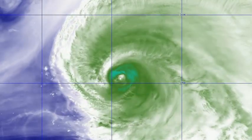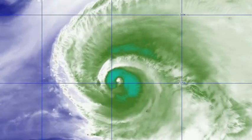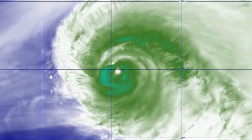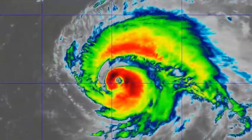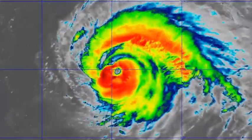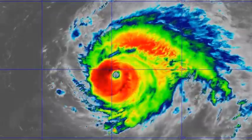The storm is continuing to move towards the northeast and is starting to weaken in the latest frames. The eye wall is starting to break up by the looks of things in the last imagery. Naturally the storm is on a weakening trend and we'll see how much strength it has left by the time it reaches the Azores.